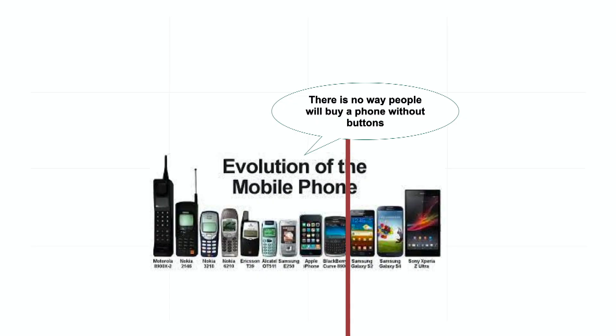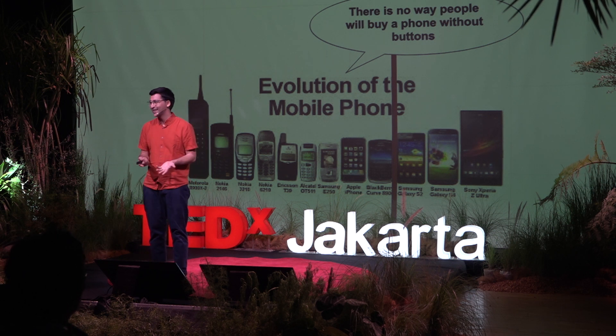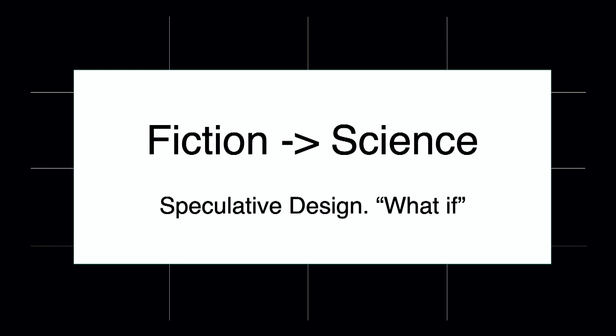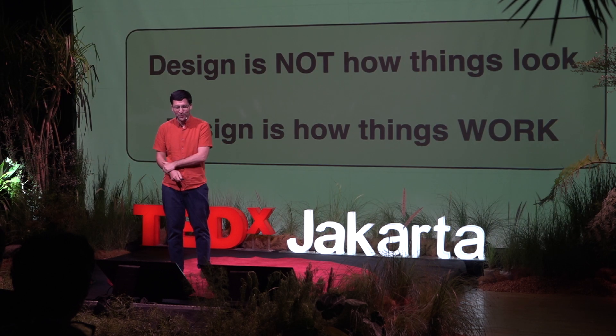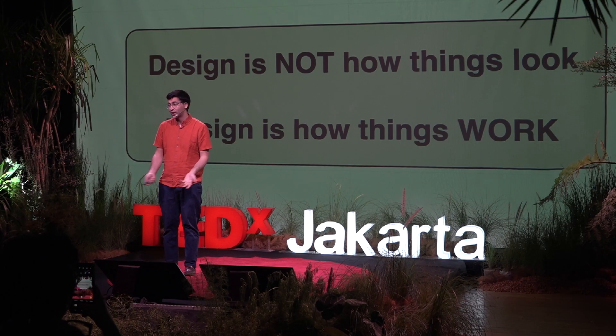Think about the phone in your pocket — how many of you have a phone with buttons? Back when the first phone came with no buttons, many people said, 'Are you crazy? You want to make a phone with no buttons?' Now none of us have buttons on our phone. It took boldness and a shift in mindset to realize we don't need buttons — we could do with a touchpad. What we have here is the opposite: we are going from fiction to science. We call this speculative design — we are more like hackers than scientists. Design is not how things look, but how they work. If we change our mind and our expectation of how technology functions, we can change pretty much everything.